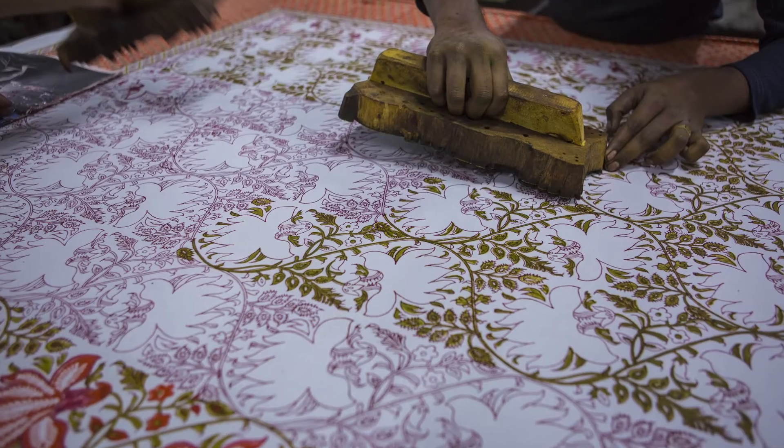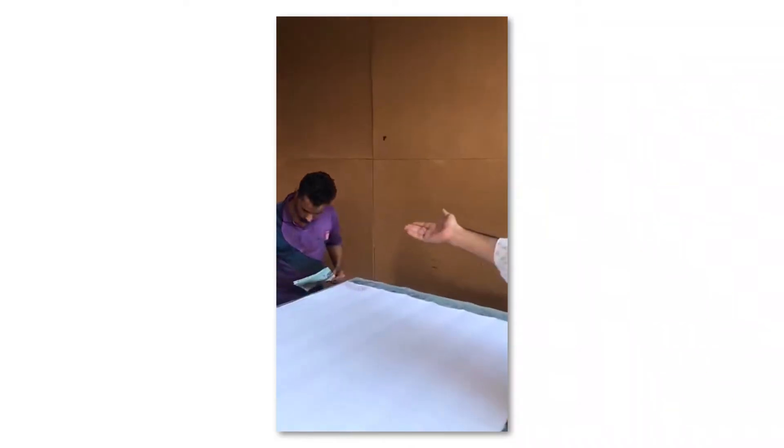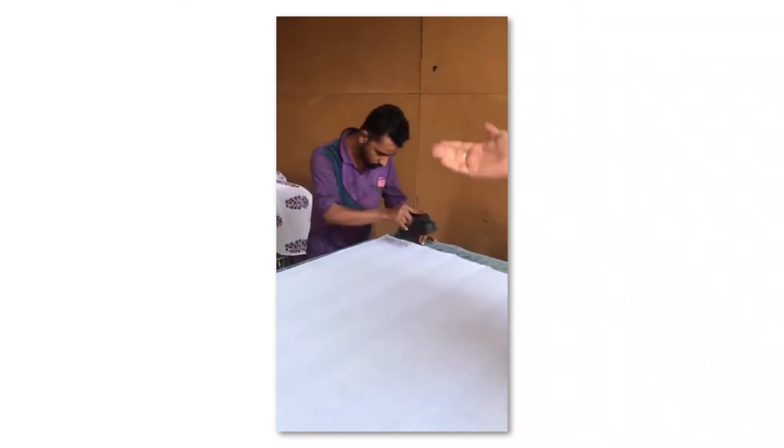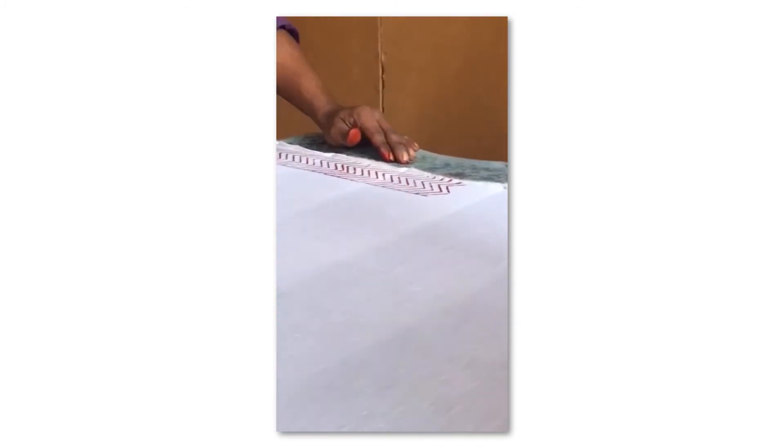We are at the factory of hand block printing of textiles. Jaipur is known for hand block printing. Here you can see these are the blocks made with wood. The colors are made with organic ingredients such as indigo flower and yellow turmeric.